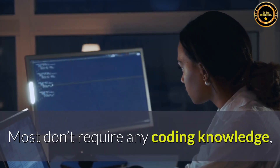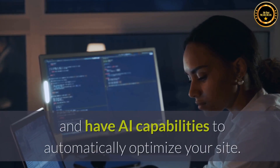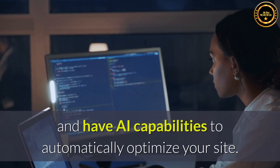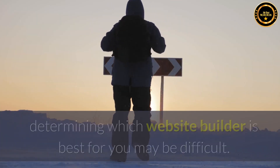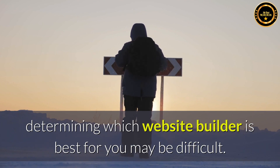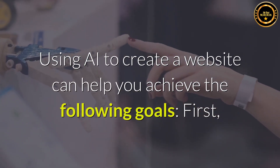Most don't require any coding knowledge, have an almost infinite number of well-designed templates to choose from, and have AI capabilities to automatically optimize your site. However, with so many choices, determining which website builder is best for you may be difficult. Using AI to create a website can help you achieve the following goals.